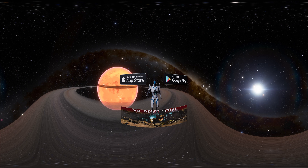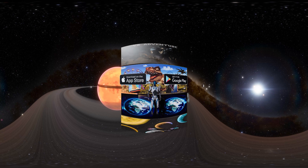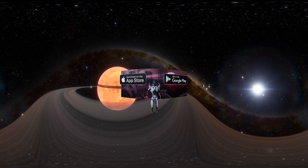We also have mobile games available both on Play Store and App Store, which will be linked in the description.